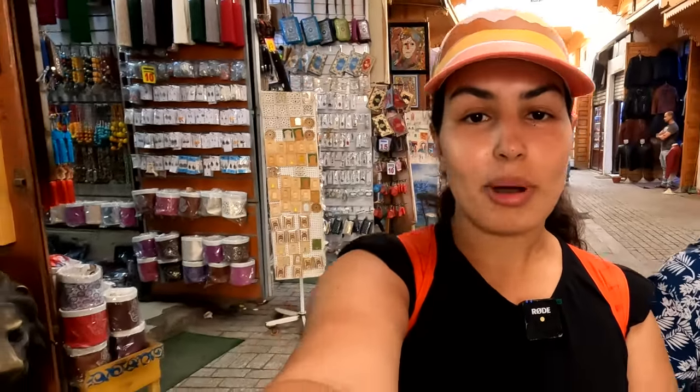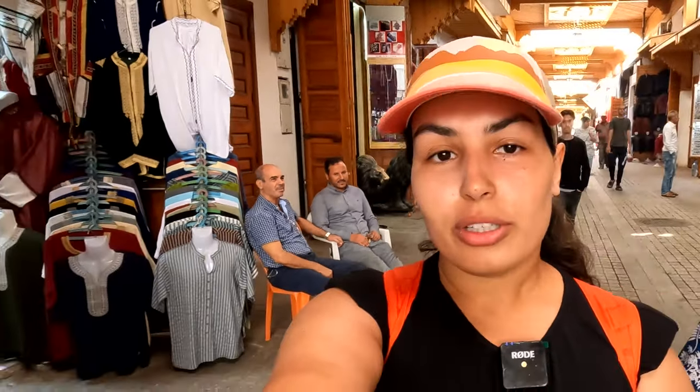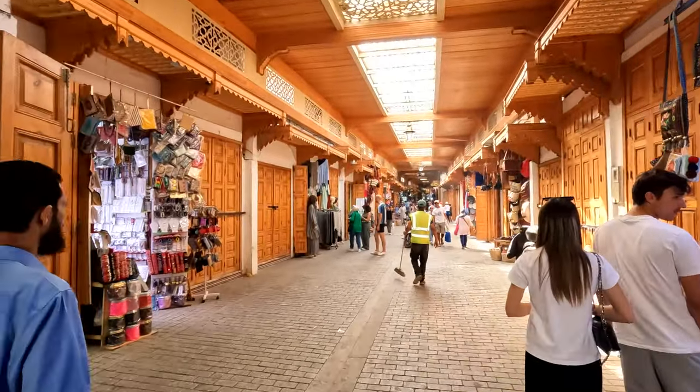We're inside the old market in Rabat. This is pretty typical of every city in Morocco — you find a market like this or an old Medina with lots of vendors selling Moroccan artwork. What I like about the Medina here in Rabat is that it's not as overwhelming as other cities. Marrakech comes to mind — you feel like everyone is trying to make you buy stuff — but it's pretty chill here in Rabat. No one is after you; you can just buy whatever you want or stroll around peacefully.